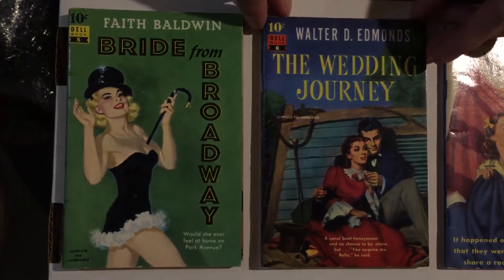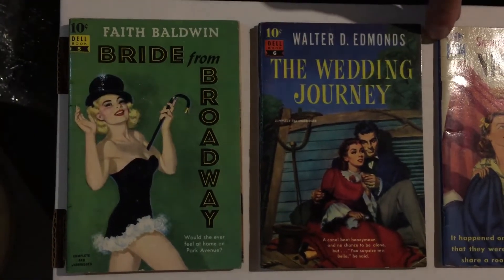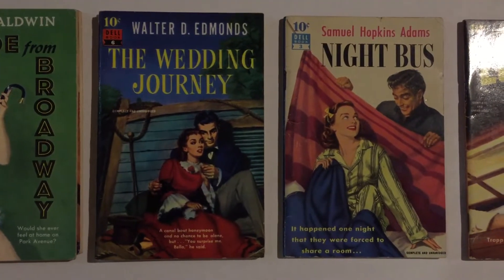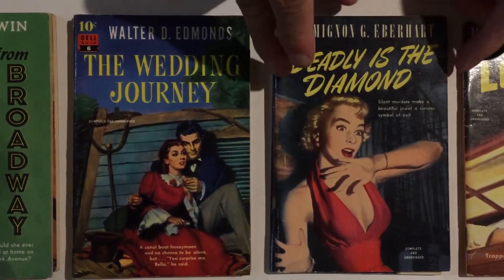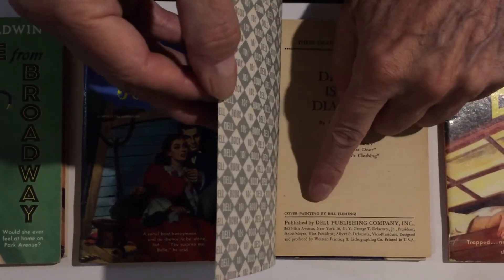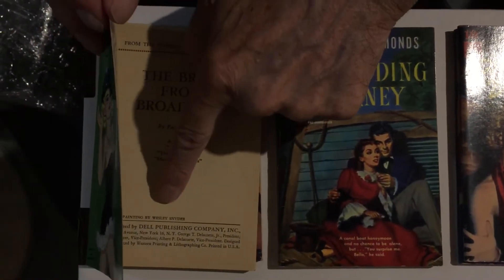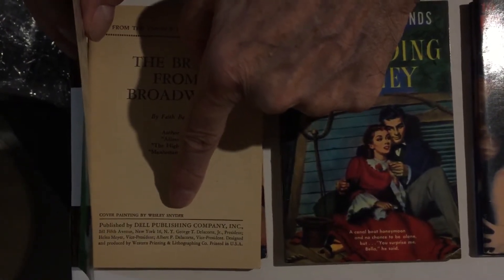He was a great historical writer — he wrote Drums Along the Mohawk. This is a historical novel, though it looks more like a love story. Number seven is Mignot G. Everhart's Deadly is the Diamond, about silent murders. Great cover art — the cover on this one was credited to Bill Fleming. The cover on Bride from Broadway is credited to Wesley Sidem.